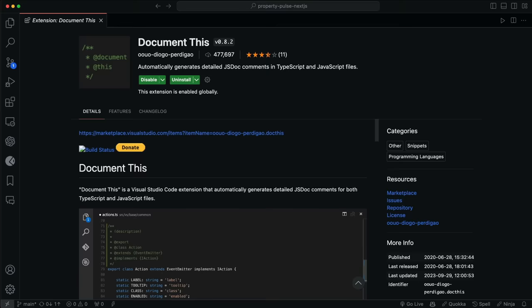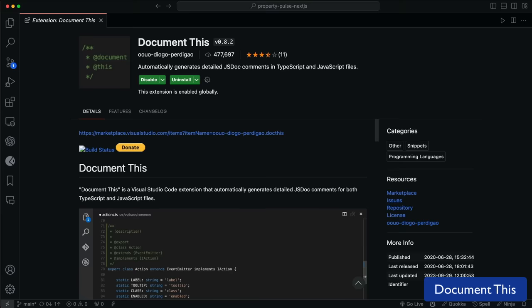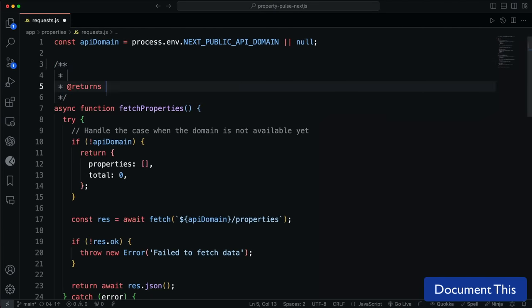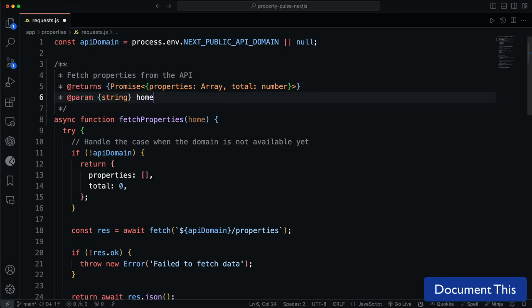Document This is an extension for writing documentation. It'll generate JSDoc comments for your JavaScript functions. You can use a keyboard shortcut to generate the comments, or set it up to generate them automatically when you type a slash and then two asterisks above a function. It's a great way to keep your code documented, and a great way to learn how to write JSDoc comments if you're not familiar with them.